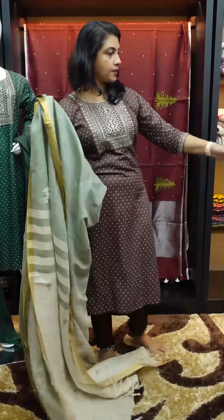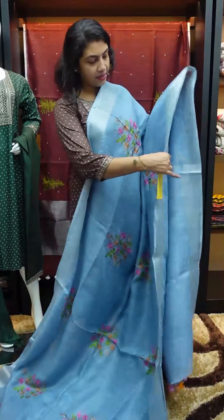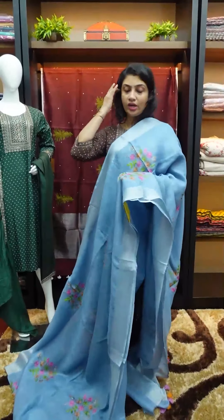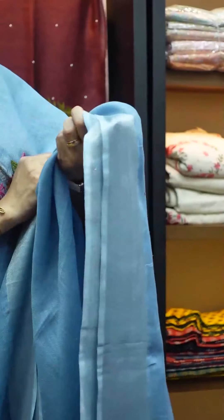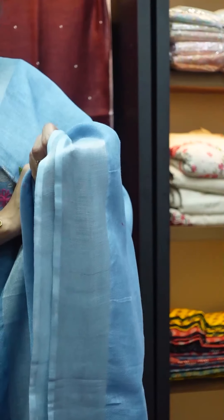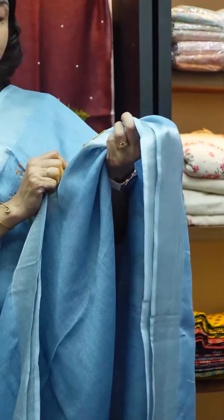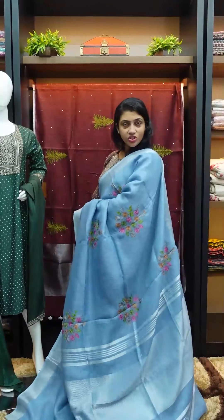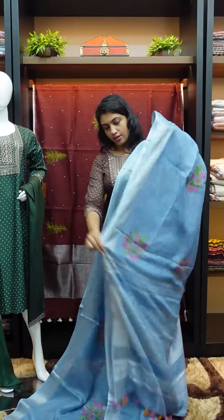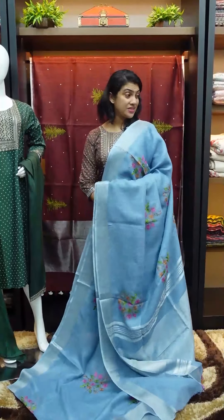Next comes the linen finishing in a pleasant grayish blue color, with Irie embroidery — multishaded Irie embroidery with borders. The code is PY786, priced at 4189. That's the traditional linen look with a blouse piece running. It's a nice and pleasant shade.